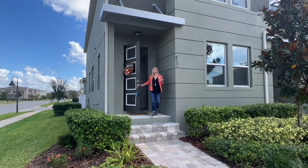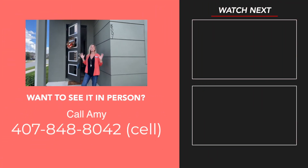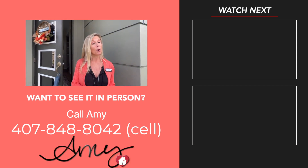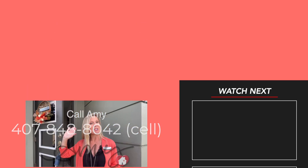And that is my newest listing — a beautiful townhome located in Hawksmoor in the Horizon West area in Winter Garden. Large corner home site. Let's make this house your new home. Give me a call at 407-848-8042. Please stay safe, stay well — we love you, and happy house hunting.